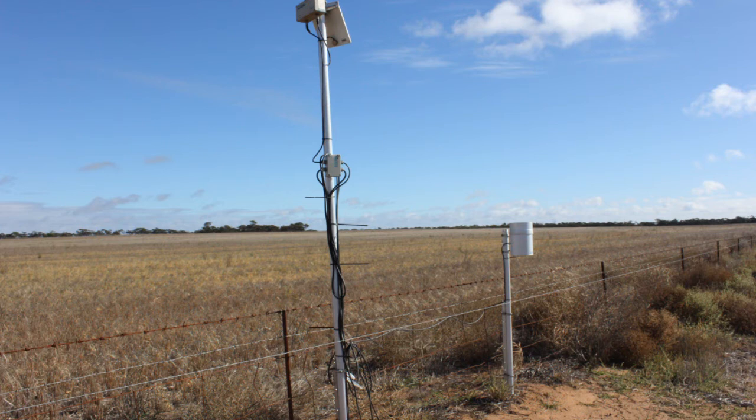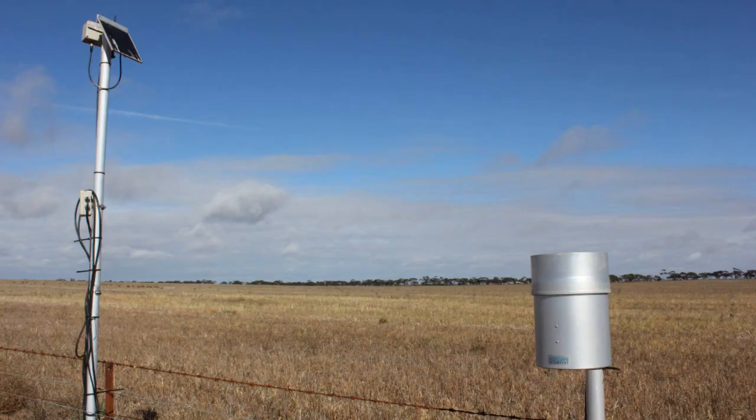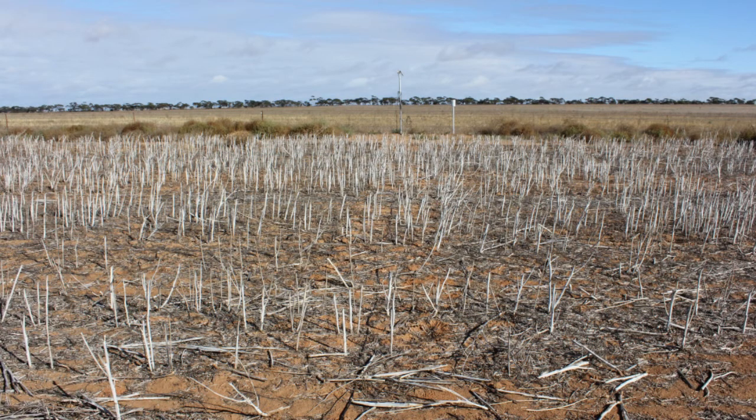Jeremy Nelson with NRM helped put a couple of probes on a block for us and they've shown us some pretty interesting stuff. He's given us the ability to look at it in the autumn and say there is enough moisture there to give you confidence to sow canola. And then during the season, if you know you've got a full profile in July or August, you might as well be putting a bit more nitrogen at it. Definitely a good tool to have.